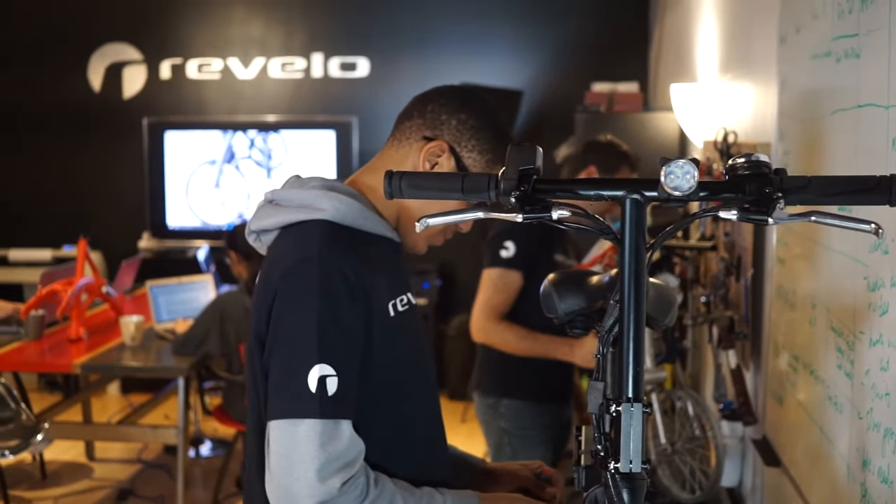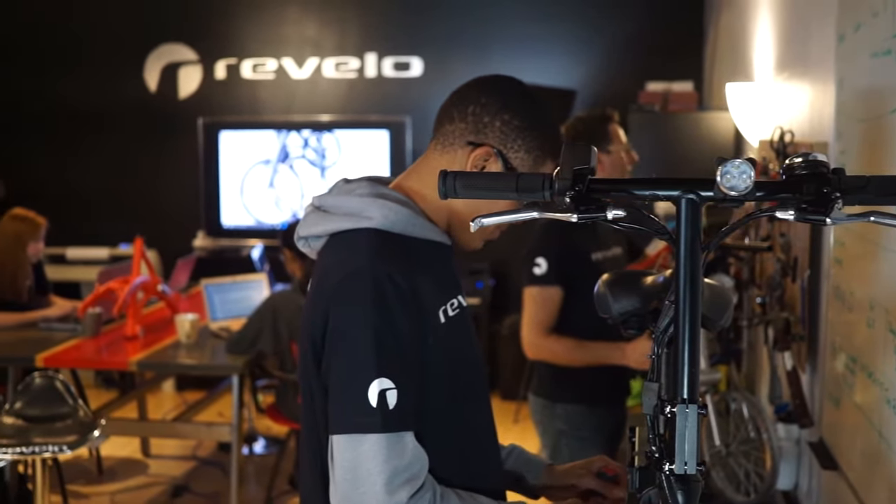At Revelo, we're passionate about improving your commute and the Lift is ready to take off. With your support we can finally make the folding bike you actually want to fold, to take you everywhere you want to be.